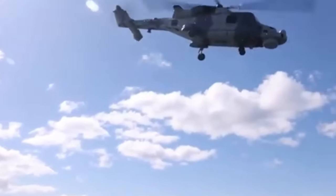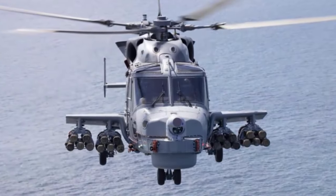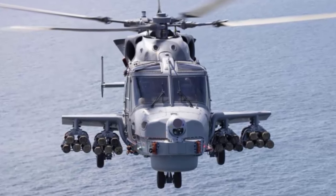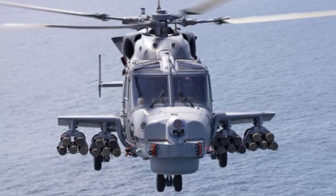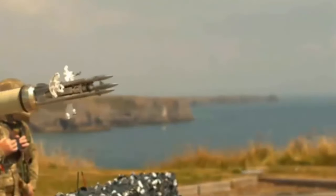The missile is targeted by a laser. There is a camera on the nose of the aircraft which has been modified to have an additional laser used for targeting. As a result of its remarkable precision, the Martlett missile is capable of targeting a threat across land, sea, and air.